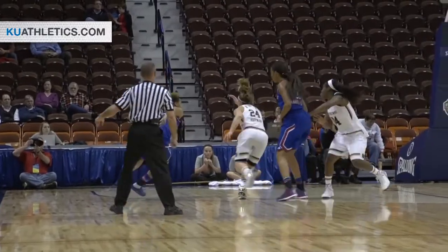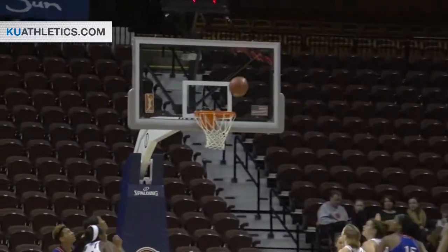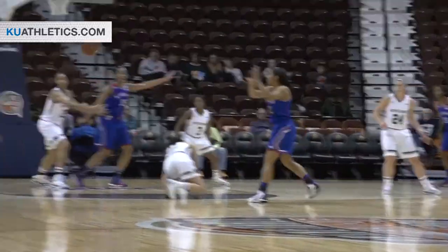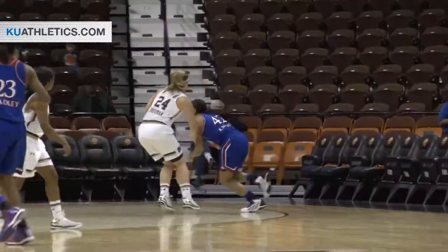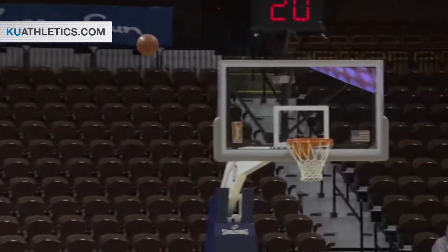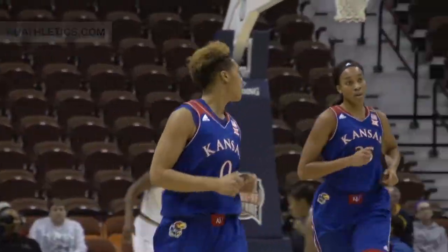Boyd on the left side catches it, she jabs to the right, drives in with the left hand, the basket out to Natalie Knight, open for a three, she got it. Left wing jumper by Chelsea Gardner is good. She drives baseline, brings it out to Aja Boyd for a three. From the left wing, it is good. Aja Boyd's got seven points.